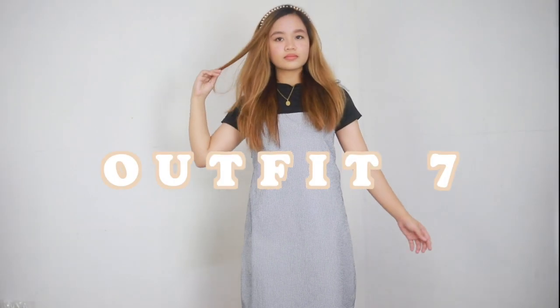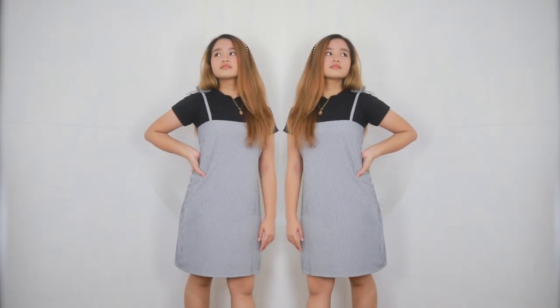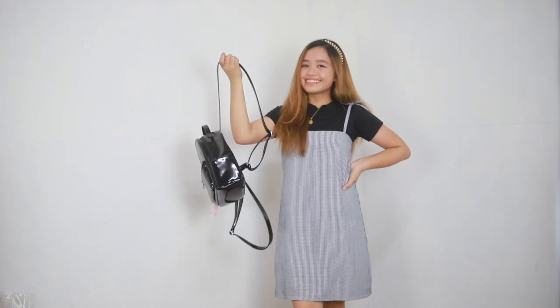This has been a trend lately: layering a top or a turtleneck under a summery dress. I love how this look gives that cute vibe. It's one of my go-to outfits these days.